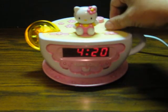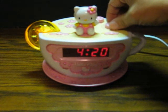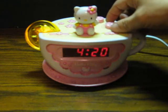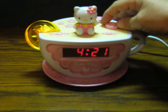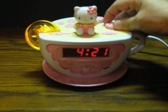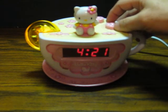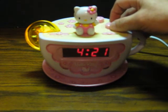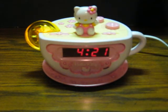There we go. All right, let's see if we can get anything on AM, and then we'll call it good. There we go.